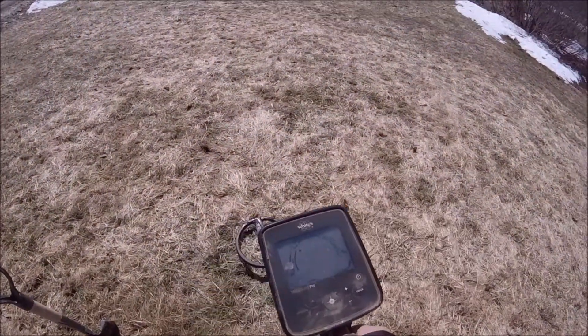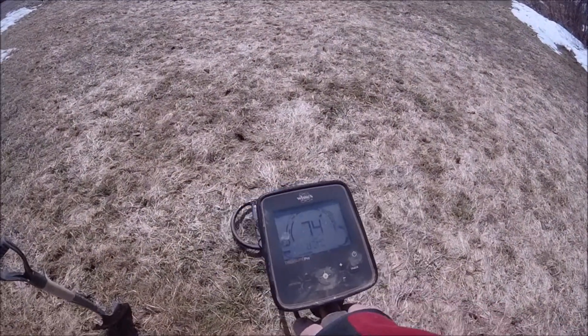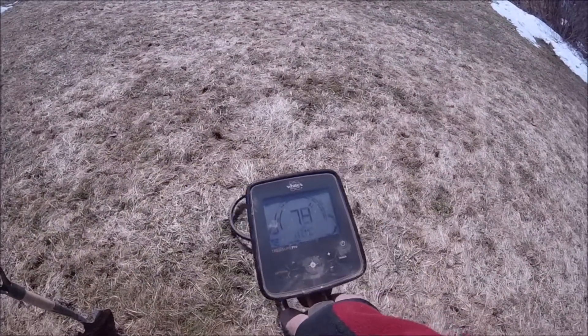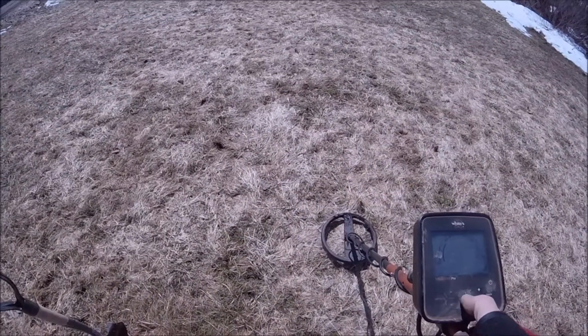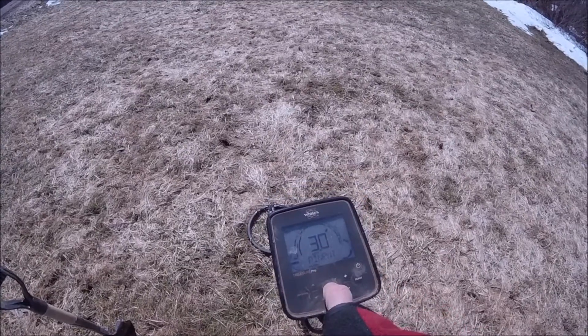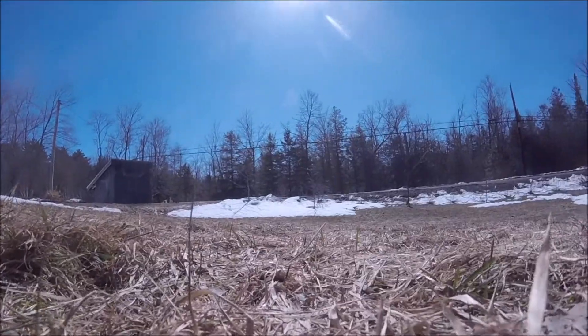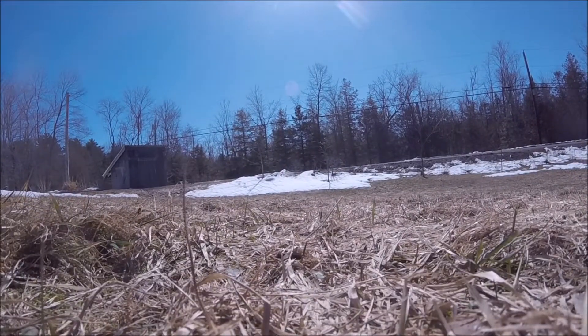Hey folks, it's DF Digger back. Just got a good signal right here, showing dime range, about three inches right there. I'll put you folks down right here and we'll see if we can find it.